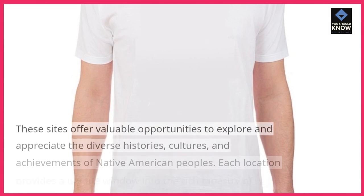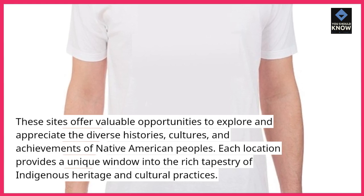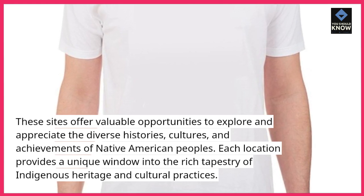These sites offer valuable opportunities to explore and appreciate the diverse histories, cultures, and achievements of Native American peoples. Each location provides a unique window into the rich tapestry of indigenous heritage and cultural practices.